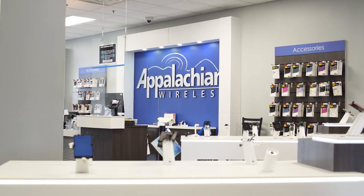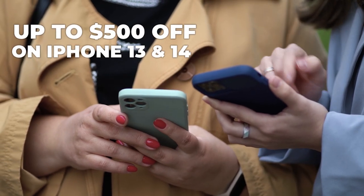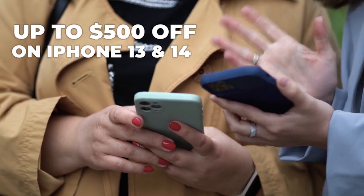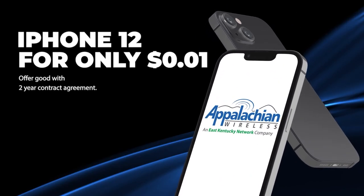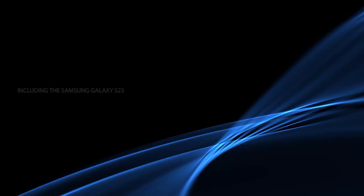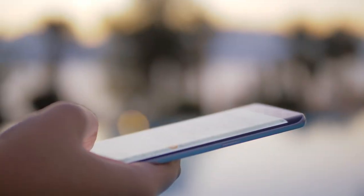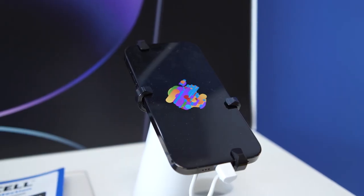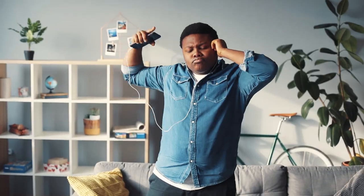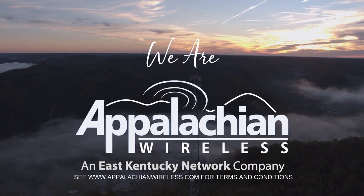At Appalachian Wireless, we have the best service and the best deals right now. Save up to $500 on iPhone 13s and 14s, all models, all gigabytes, with trade-in. Or go for an iPhone 12 for a penny — a penny — with a two-year contract. We're not leaving out Samsung; save up to $350 on select Samsung devices, including the S23. It's a win-win this month at Appalachian Wireless — the service, the savings — y'all gotta jump on this deal right now. At Appalachian Wireless, we get you, because we are you. We are Appalachian Wireless.